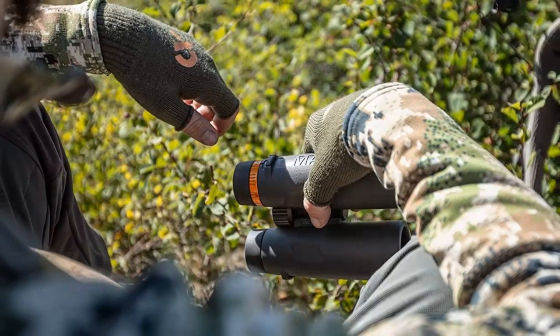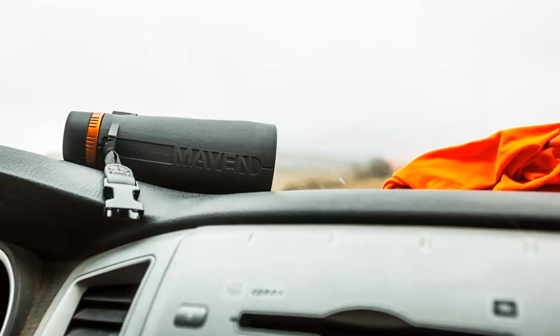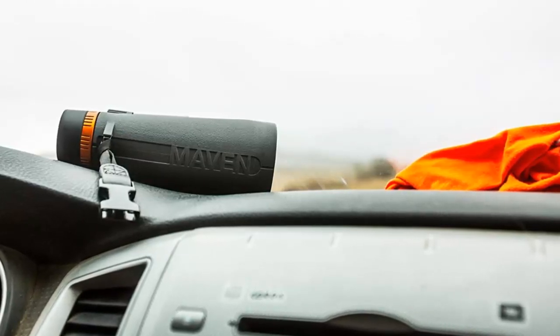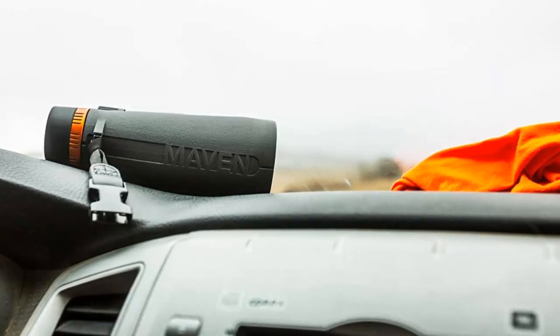With its extra-low dispersion glass and fully multi-coated lenses, you can be sure to get the clearest, brightest image possible. Plus, with the unconditional lifetime warranty, you can rest assured that your investment is safe.